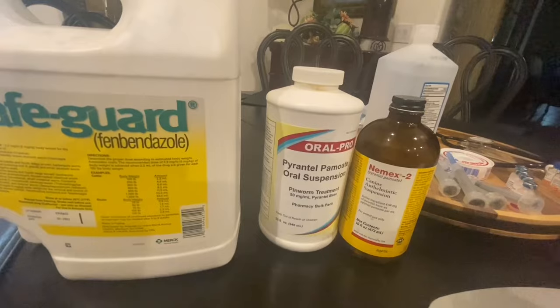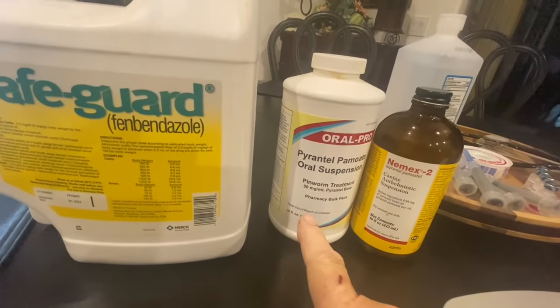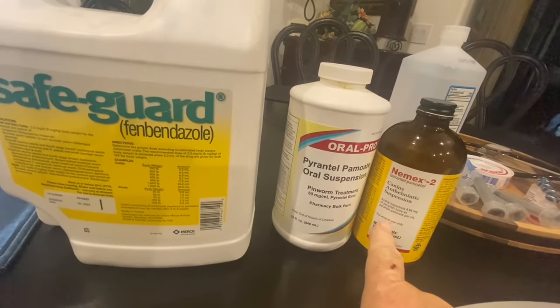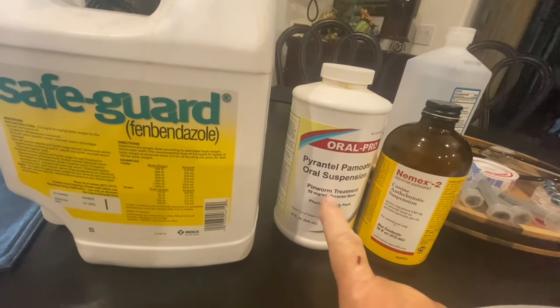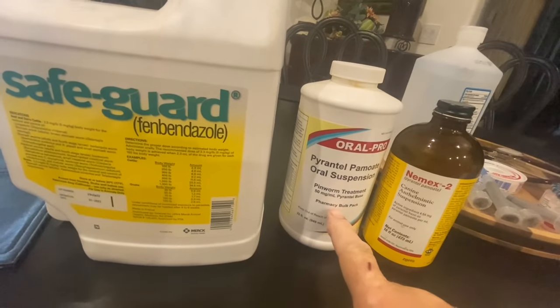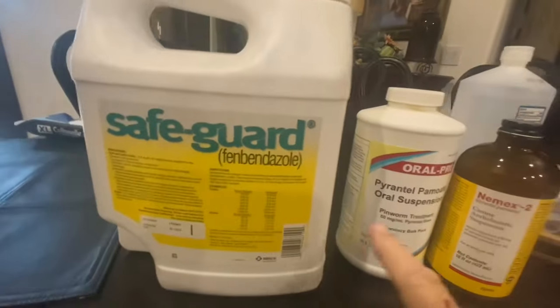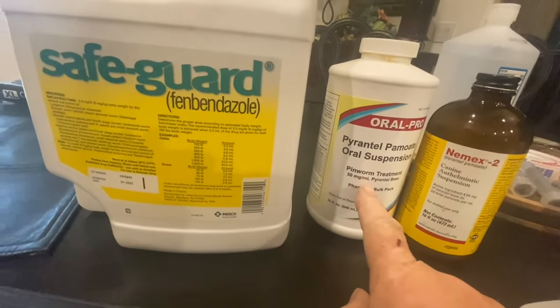Let's talk about these products. We wormed our puppies at two and four weeks with Pyrantel Pamoate, which is exactly the same thing as Nemex II, except this is about a quarter or a tenth of the price. You can buy this on Amazon. That bottle there is about a hundred bucks, that bigger bottle is about 25 bucks — same thing. We do that for one day every two weeks, starting at two weeks old.